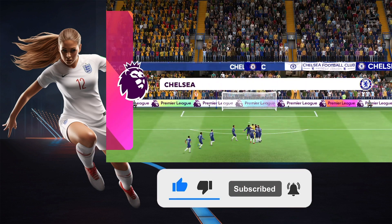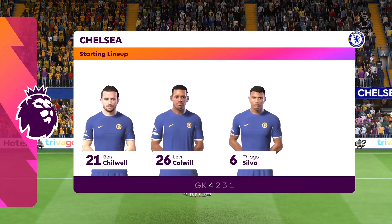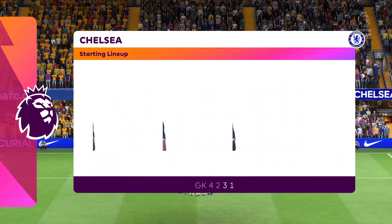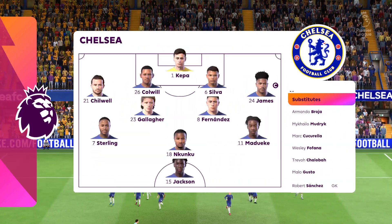Here's how Chelsea line up. Yeah, it looks like a 4-5-1 or a 4-2-3-1. This can be quite an attacking line-up with the three progressive players behind the lone striker. But you've still got that defensive protection with the two midfielders holding. Number 23.